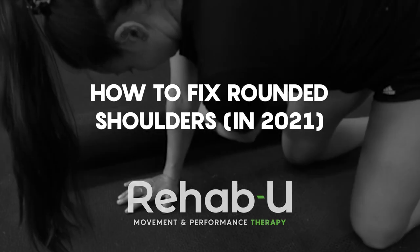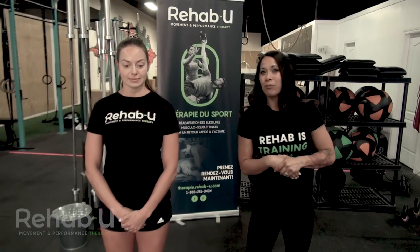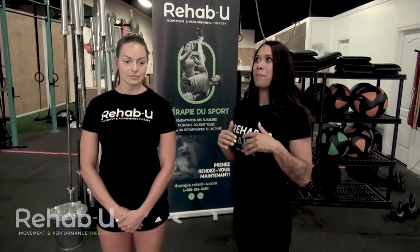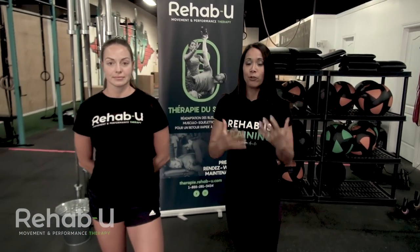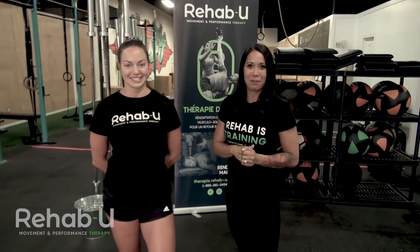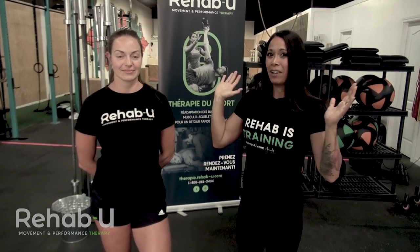Hi guys, I'm Maylin Dovan, Certified Athletic Therapist and Founder of RehabU Movement and Performance Therapy. Welcome to our YouTube channel. If you haven't subscribed yet, make sure you subscribe and hit the bell. This week we're going to talk about rounded shoulders. It's a recent client of mine who motivated me to do this video. I don't have him here, but fortunately I have Caroline, who's also one of our therapists at RehabU here at Misfit Laval.